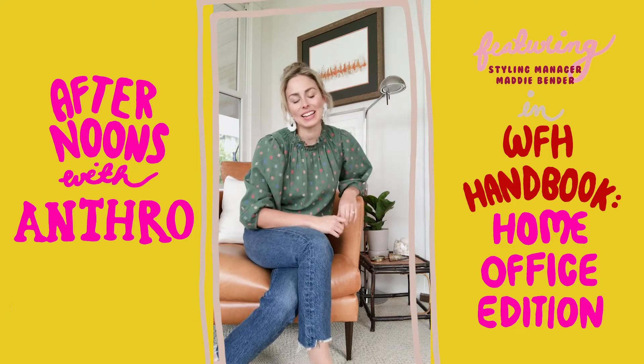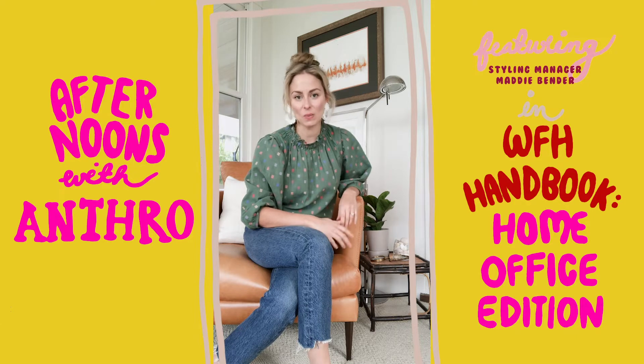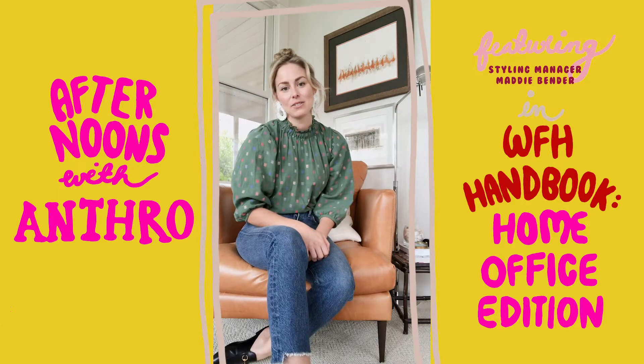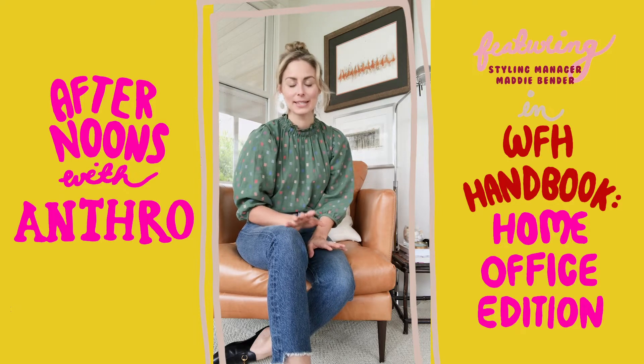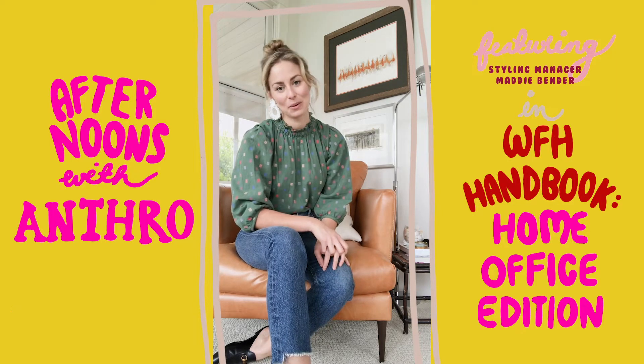Hi everyone, my name is Maddie and I manage the brand styling team at Anthropologie for home and apparel. I wanted to talk to you a little bit about how I've transformed my space — well, my parents' space — into somewhere that I can work remotely.